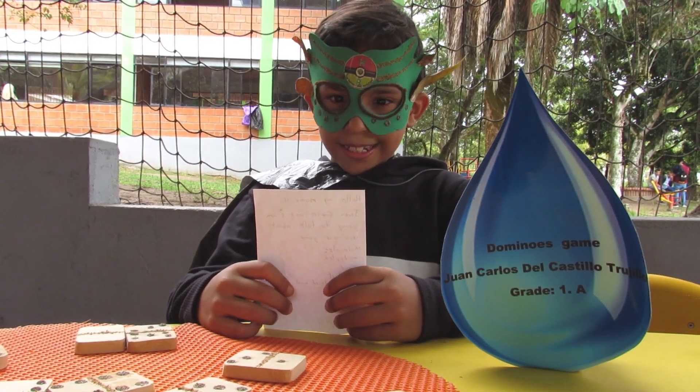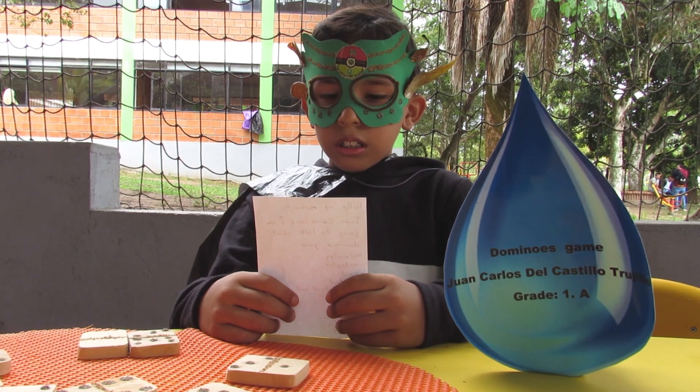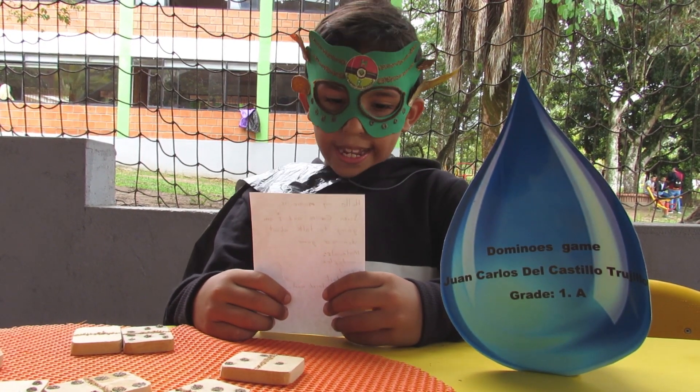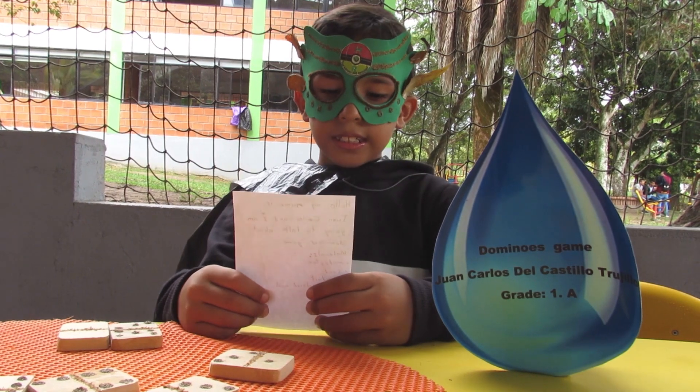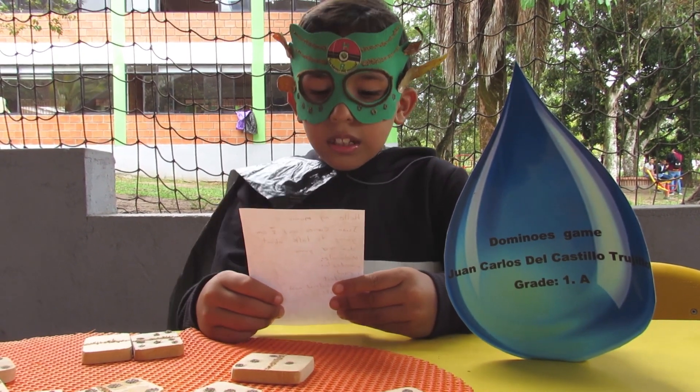Hello, my name is Juan Carlos and I am going to talk about Domino game materials: sand, wood, multicolors, sand, blue.